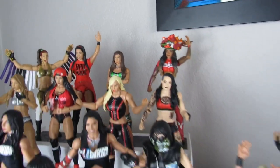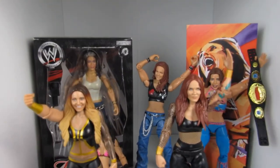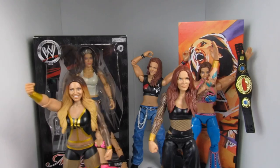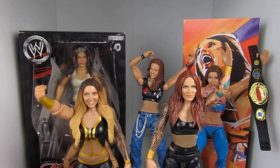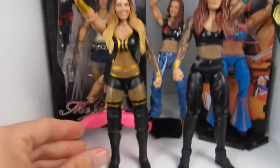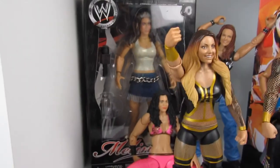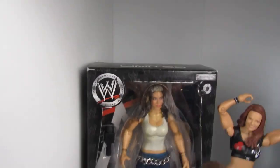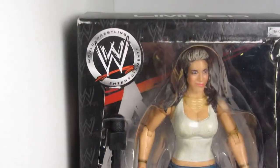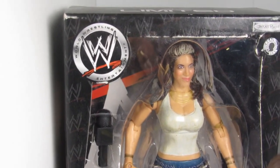In this cubby we have attitude era-ish type women. We got Trish and Lita in the front — that two-pack battle pack that I reviewed already. The Evolution chair was stolen by my daughter, but that's okay, she's playing with it. We got my pride and joy Melina, love her. We got this limited edition figure back here — I'm going to open this up in the future and do a review on it.